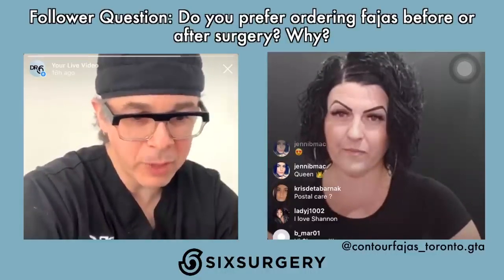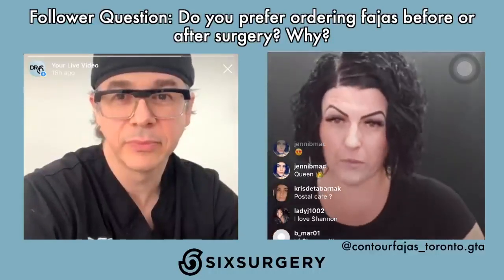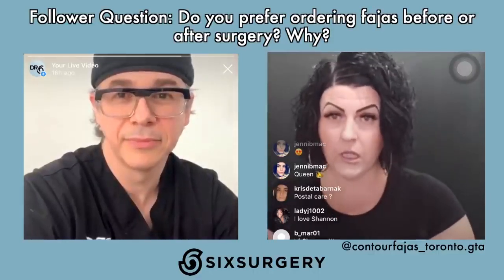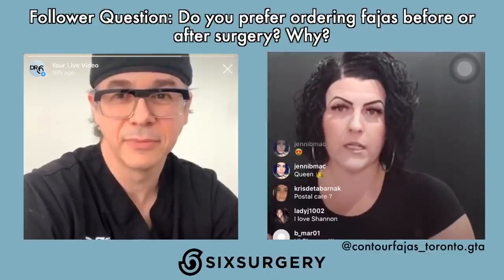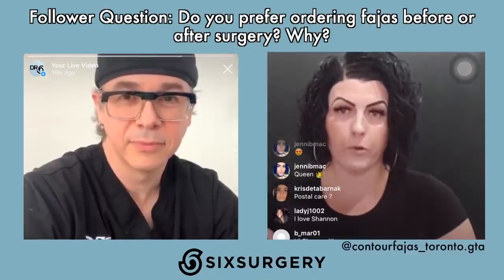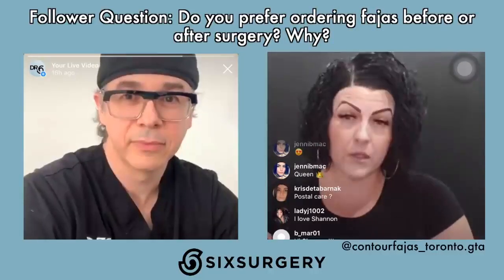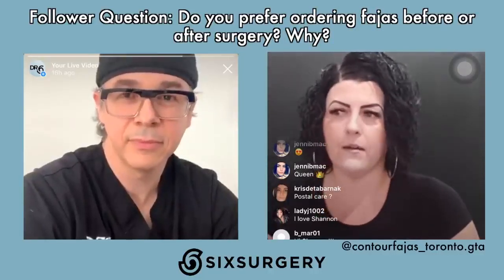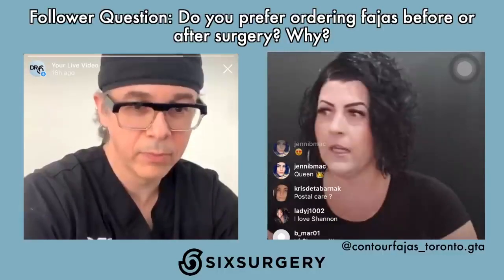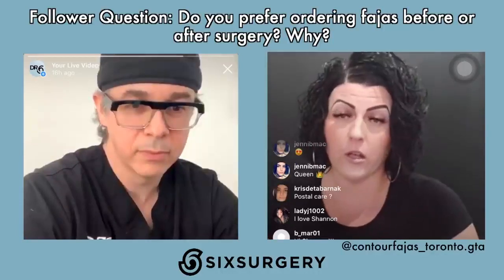Do you prefer people ordering a faja before or after surgery and why? For anyone getting a BBL, I will not measure them in advance for stage two, because I'll never know what the projection and end result will be, and I wouldn't want to compromise results. I have done stage two in advance for some liposuction patients and some tummy tucks. It's dependent on the surgery itself. If patients are visiting Toronto, I'll accommodate them to measure in person.